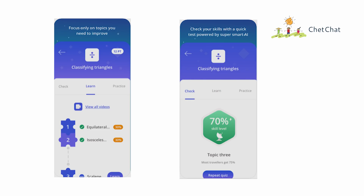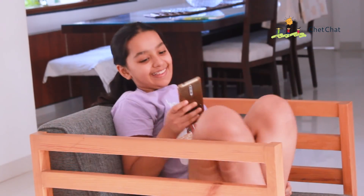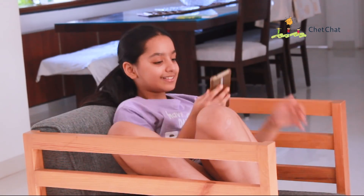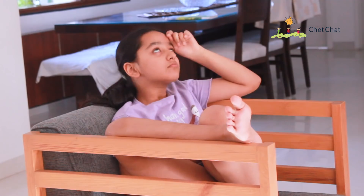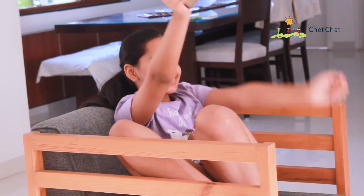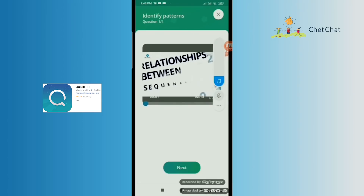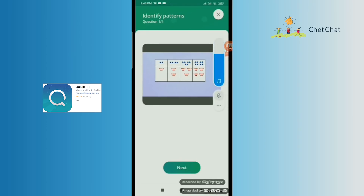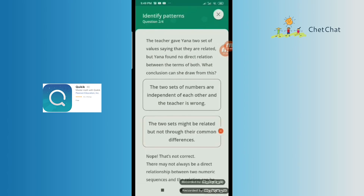The friend told her about Quickik by Pearson. For Lavanya, it was love at first sight since the app was very easy to use. It had tiny videos of less than two minutes duration for every concept. Every time she answered a question wrong, the app would find out what her real difficulty was and show her short bite-sized videos to help her solve her exact problem — like having a personal tutor who knew exactly what to tell you in two minutes without giving you a long lecture.